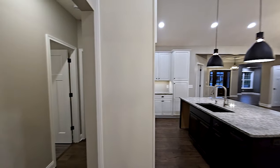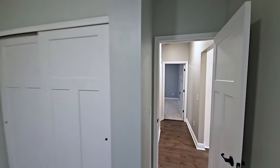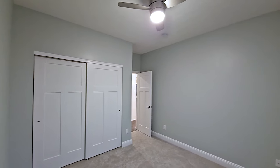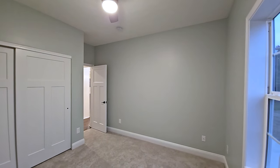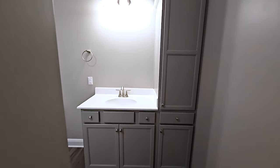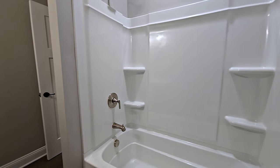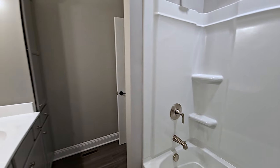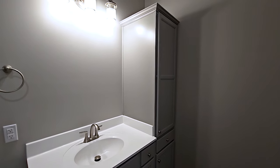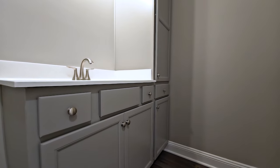The secondary bedroom side of this home did not change other than the hallway being changed to luxury vinyl flooring. In the bathroom, crown molding was added to the top of the linen closet cabinet. The vanity cabinet is the Sinclair style painted in Stone Gray, with solid white cultured marble countertops and included Weller brushed nickel plumbing fixtures.